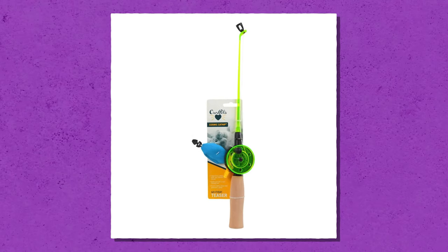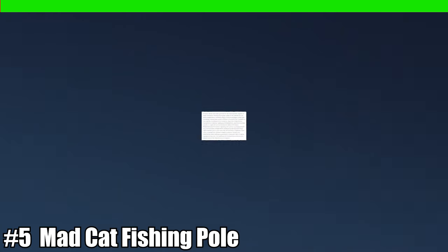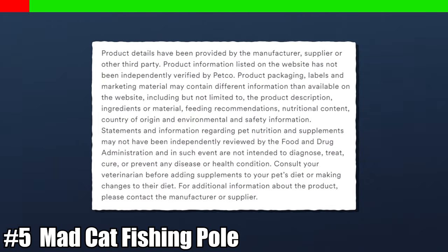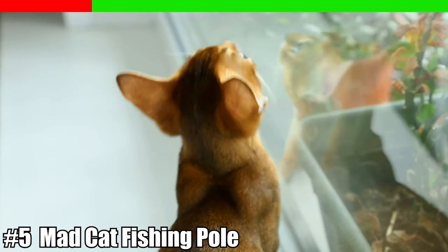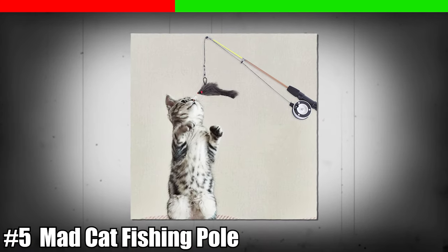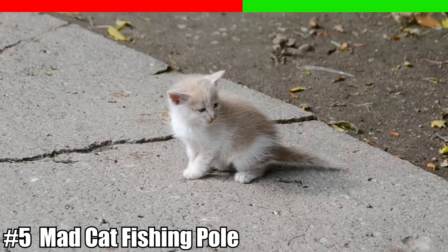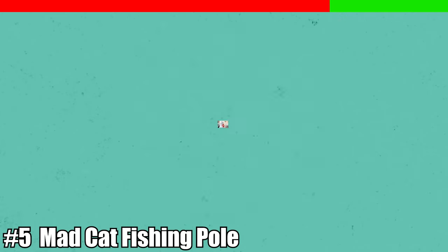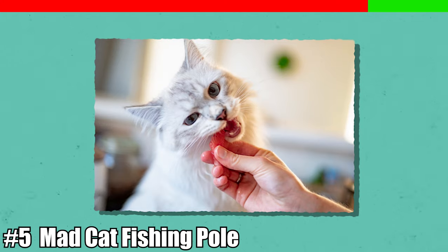Number five: the Mad Cat light-up fishing pole. What most customers might not be aware of when purchasing this toy is the disclaimer that states it has not been independently verified by Petco. The quality of the toy is subpar when compared to other fishing pole toys, due to breaking within the first minute of use. What makes this toy dangerous, however, is it's known to be a choking hazard or have a negative impact on your cat's organs.